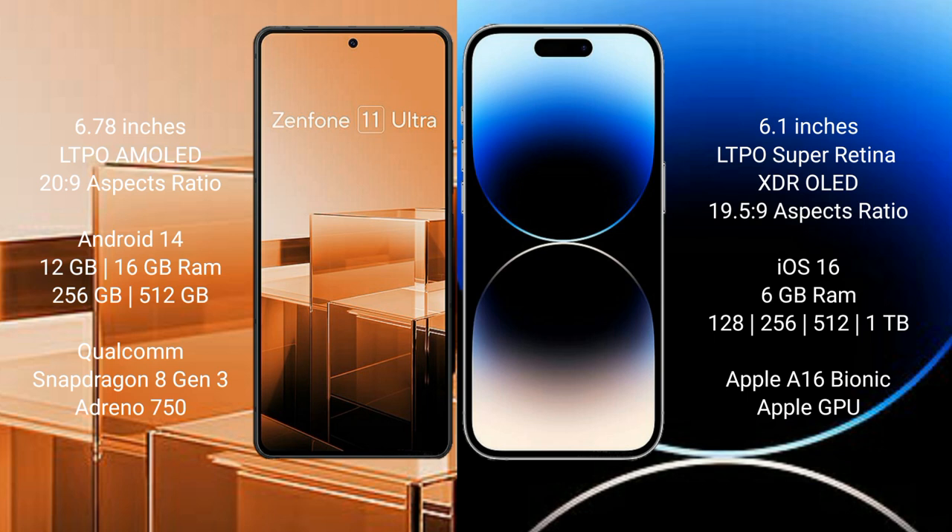The iPhone 14 Pro comes with 6GB RAM and 128GB, 256GB, 512GB, or 1TB internal storage, powered by the Apple A16 Bionic processor with Apple's built-in GPU.